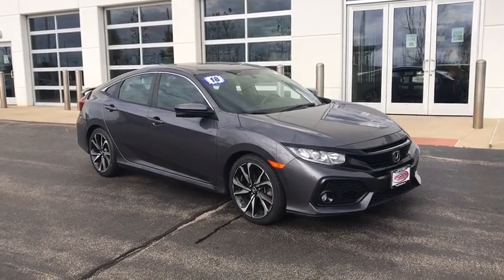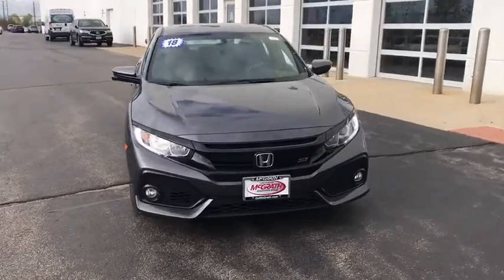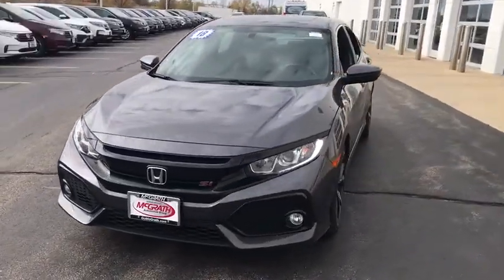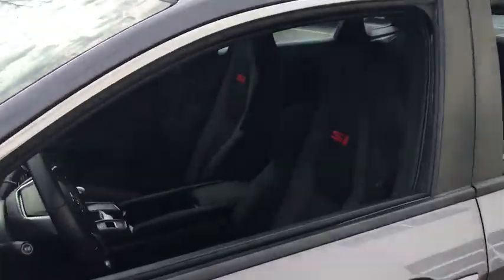We are pleased to show you the 2018 Honda Civic. Practical, awesome gas mileage, and incredibly reliable. This vehicle has less than 75,000 miles.